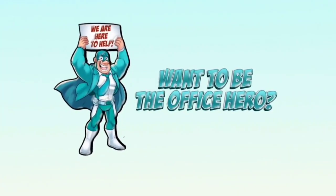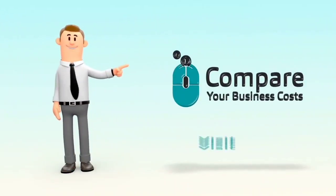We hope this video was helpful. If you want to be the office hero, visit Compare Your Business Costs today. Like this video and subscribe to our channel for more updates.